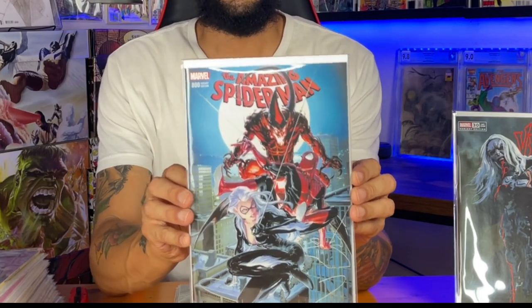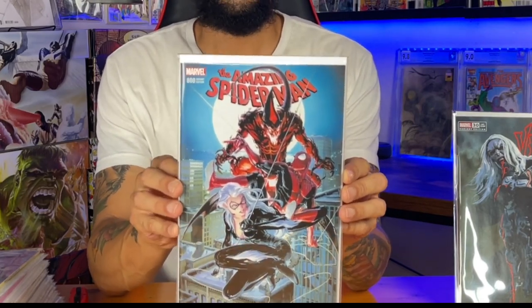You guys know Spider-Man is my favorite, but this is just beautiful. This is the Amazing Spider-Man 800, the Clayton Crane variant. Look at that art — can y'all see that? Look at Black Cat on there and Spidey. This is awesome. That's a beautiful cover, man.